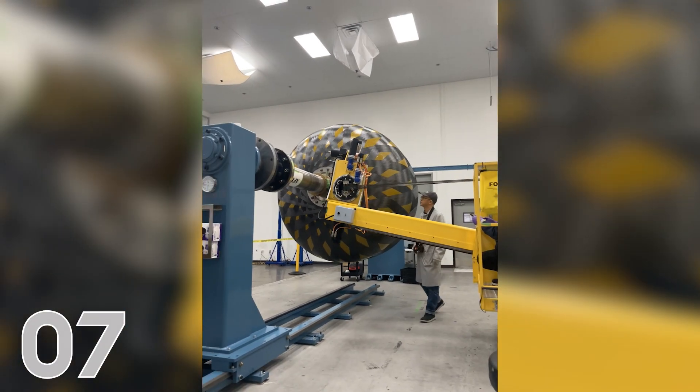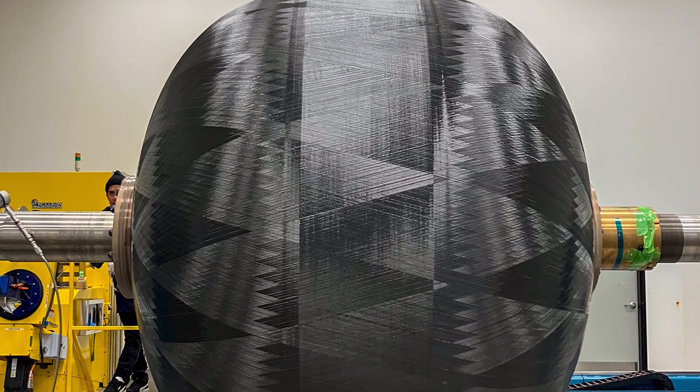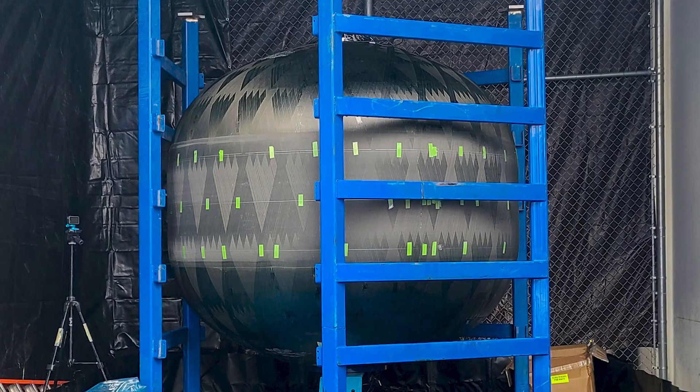At number seven, we've built and are now testing the oxidizer tank for Delta. This tank stores the liquid oxidizer that the rocket motor needs to power the spaceship.